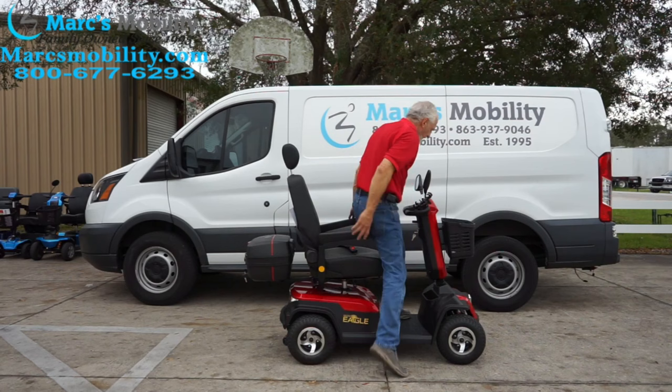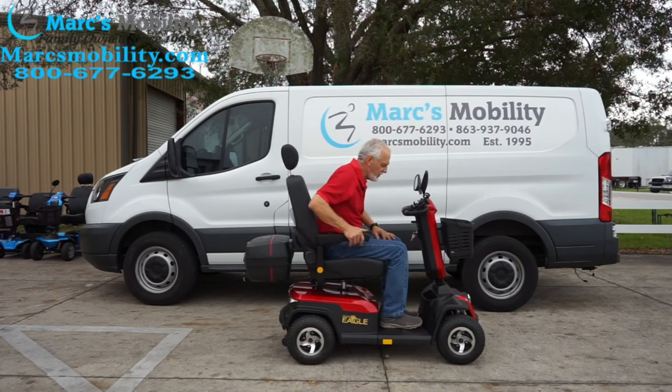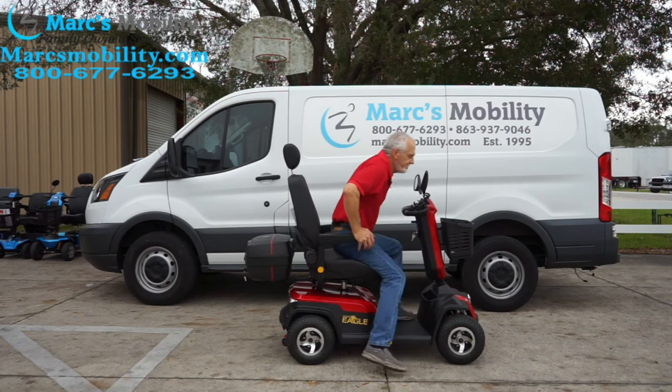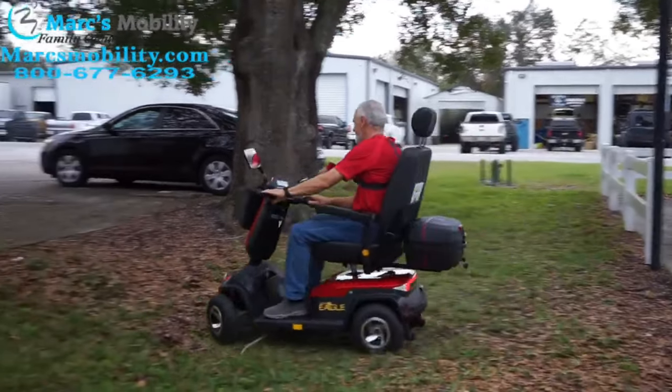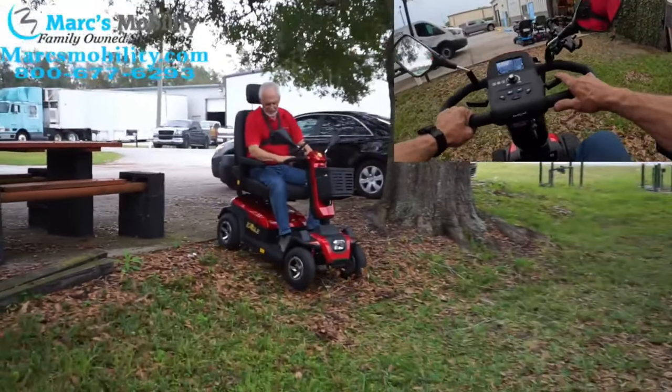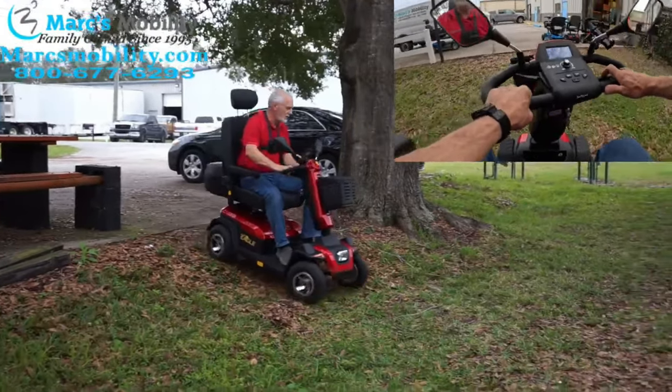If I was to point out one disadvantage of the Golden Eagle, it would be that right now it only comes in red. You're not really able to choose the color and customize it — it's kind of a one-size-fits-all with a larger 22-inch seat. I have heard talks of them possibly coming out in green and a few other colors, so always check our website for available colors. Another reason the Golden Eagle stands out is the price point — it's in that middle $3,000 range, possibly up to the low $4,000s with upgraded batteries. Due to the price point and what you're getting, this is why I have the Golden Eagle ranked at number five.